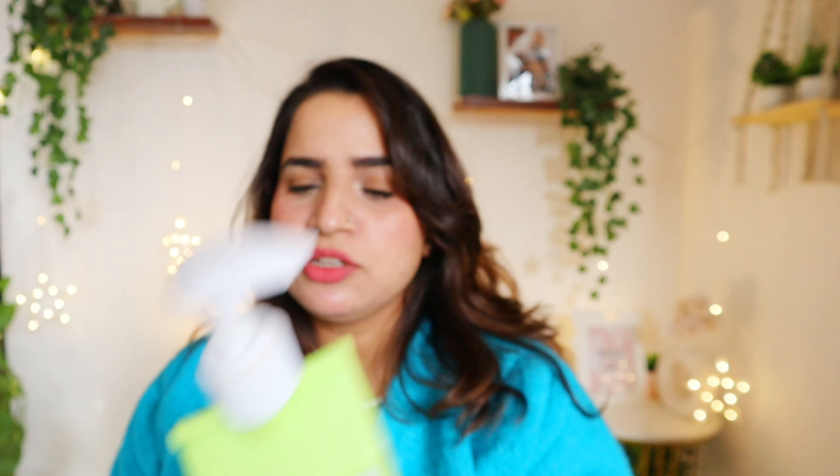Next empty is this Mamaearth Milky Soft Body Wash for babies. I used it on Amaira and also on Arjun. It's moisturizing and has suited their skin okay. I'm currently using their shampoo on Arjun and also on Amaira, so let's see how that goes. I'll give you a full review for the best baby body cleaning products.